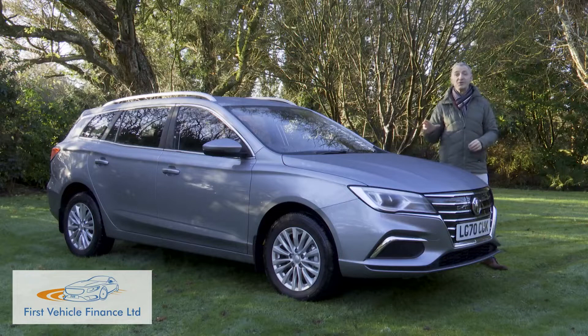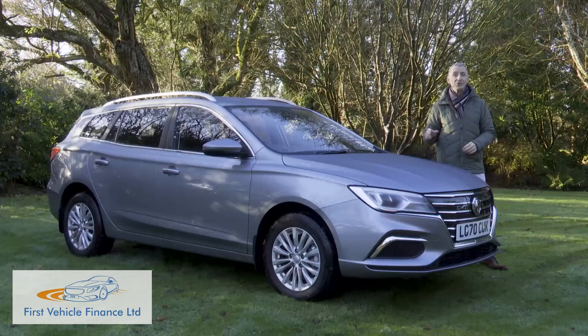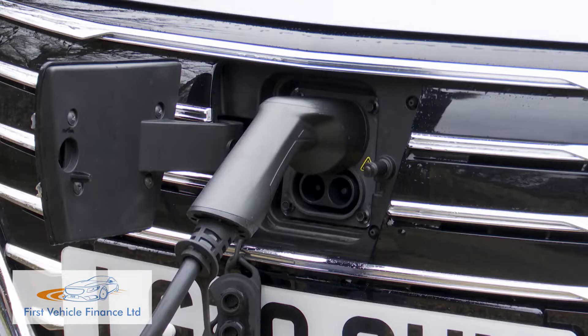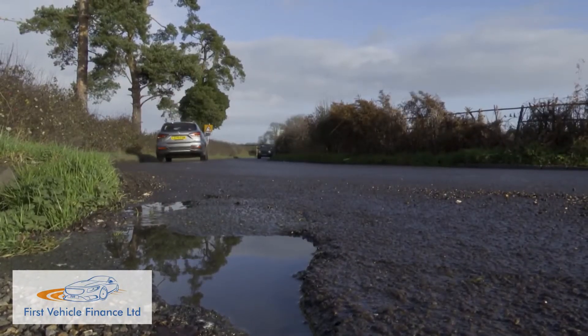Another fresh MG model and it's not an SUV. The MG5 EV is electrified though, which is up to the minute, even if the genre of this car — a compact estate — is quite traditional. Basically, what's on offer here is an alternative to those compact SUV electric models that are now springing up, but at a much lower price and with more interior space.